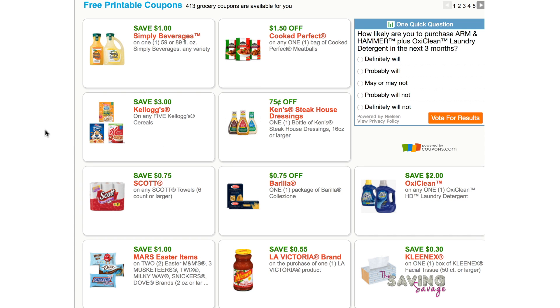We've got three dollars off any five Kellogg cereals. I think this is coming out in insert on $3.19. These Scott's Paper Towels coupons are still available for anyone that lives in Idaho or has a Safeway near them.